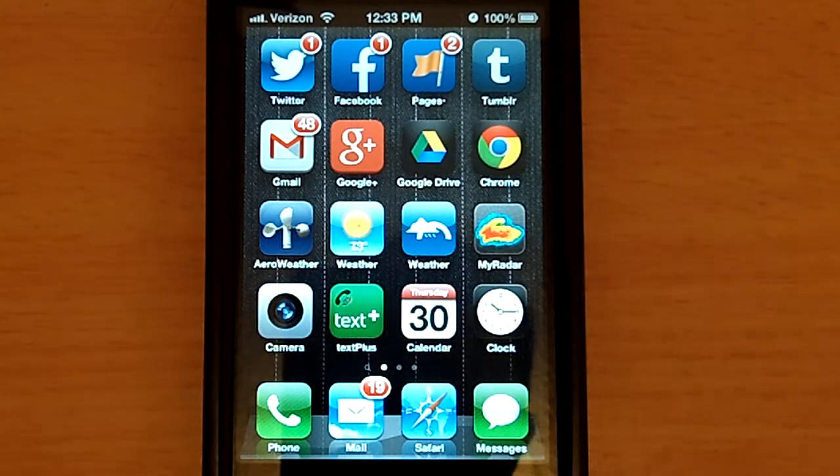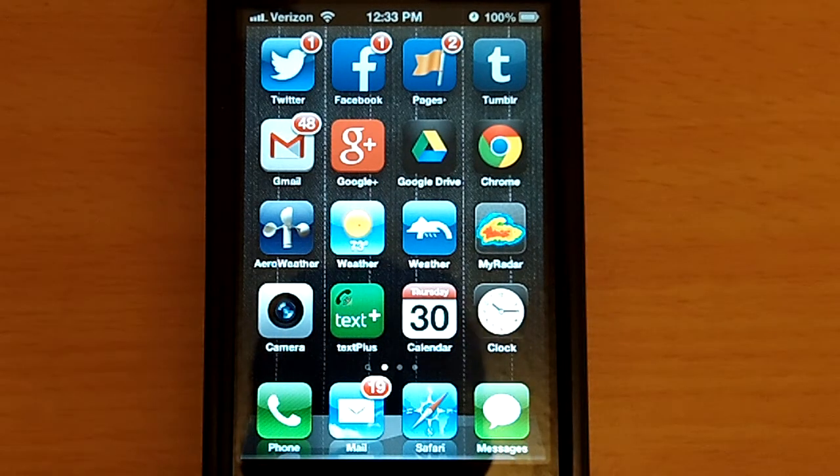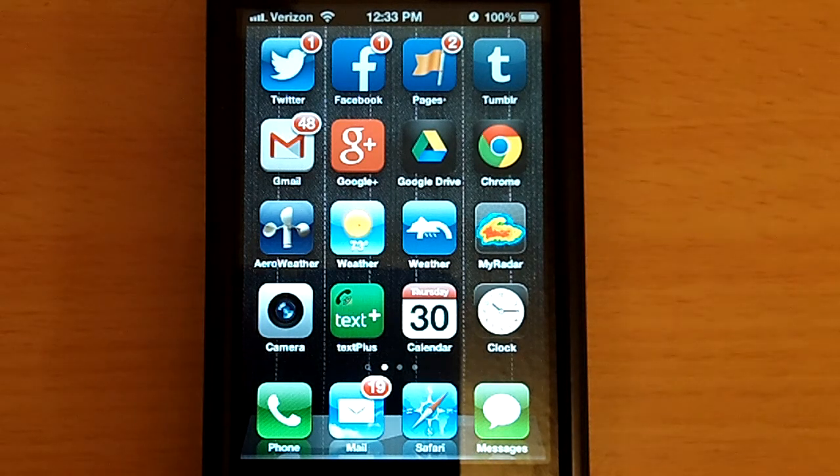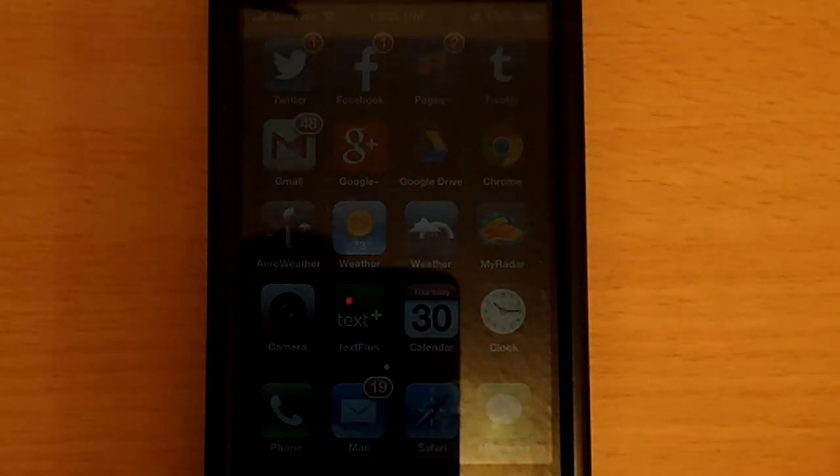Hey guys, what's up? Meteorologist Nick Lillia here, taking a look at weather apps. I've got a lot of questions given the recent weather events — what's a good app for weather? I keep on telling people the Weather Underground app, but then I thought to myself, well, maybe people don't know what it looks like. And on top of that, maybe they don't know how to set things up.